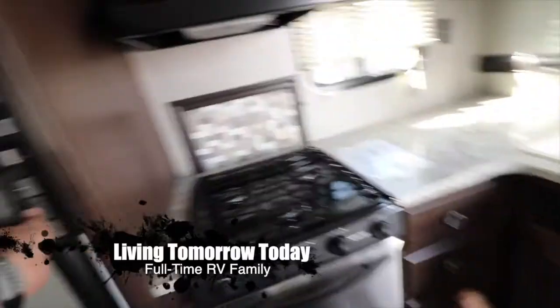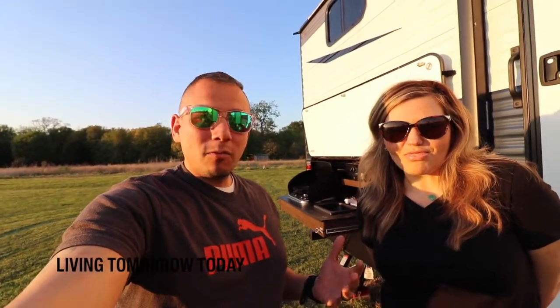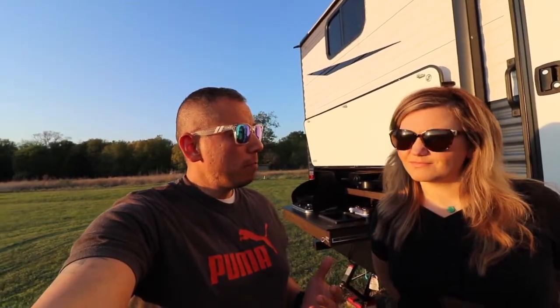Hey guys, welcome to Living Tomorrow. I'm Julio and I'm Nicole, and today we're going to talk to you about our thoughts on whether you should have an outdoor kitchen for your RV. Our opinion is you should absolutely have one — I almost think it is a necessity. We're going to talk about the different reasons why, and why we're so glad we opted for an RV that has the outdoor kitchen.